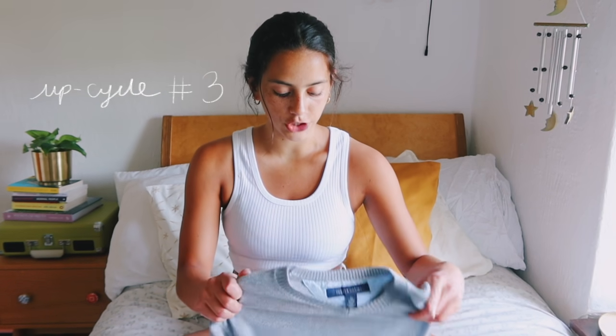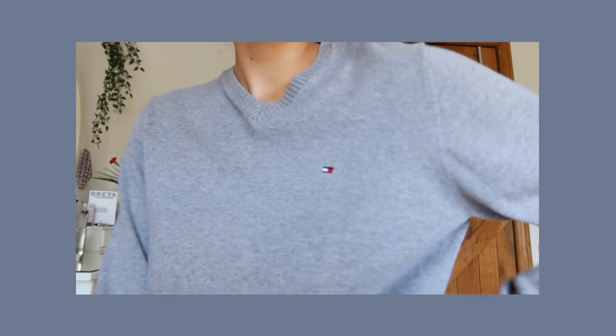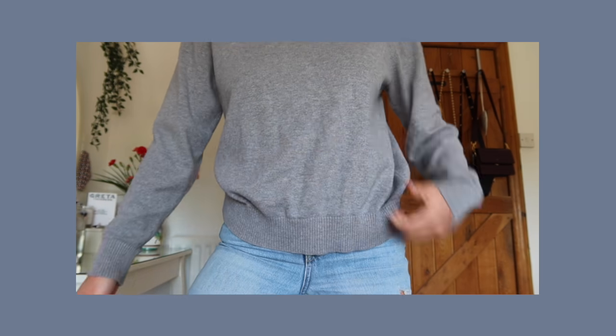The next piece is this jumper — another one of my old sixth form pieces that I wore every day for two years. I've taken a lot of inspiration from Pinterest for this one; I've seen a lot of cool outfits with tennis skirts and plaid skirts. This jumper is such high quality and really comfy, but I actually don't think I've worn it once since leaving school, so we've got to do something about that.